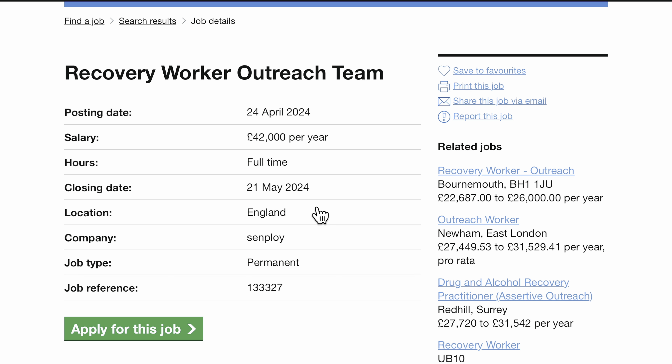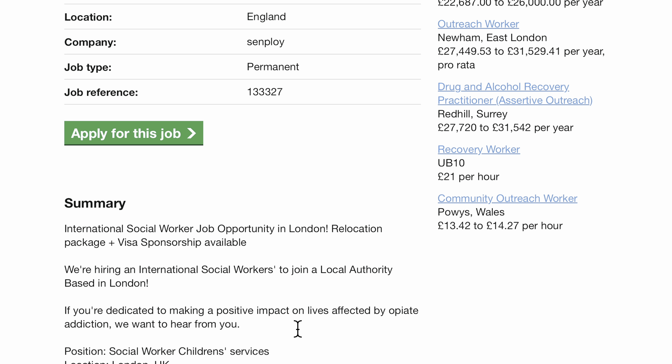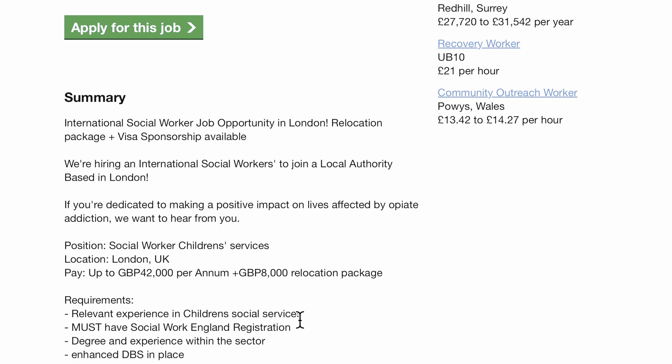This job was put out on the 24th of April and it's closing soon — on the 21st of May. It is a full-time permanent position. They are looking for an international social worker; it is a job opportunity in London with a relocation package plus visa sponsorship available. It says they're hiring an international social worker to join a local authority based in London, and they give visa sponsorship as well.